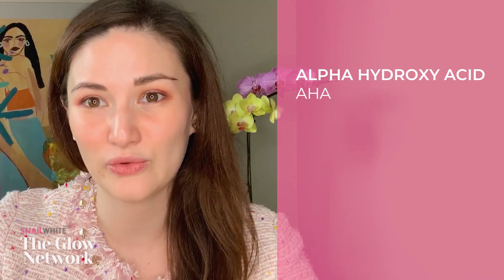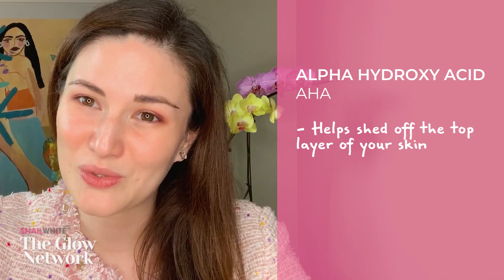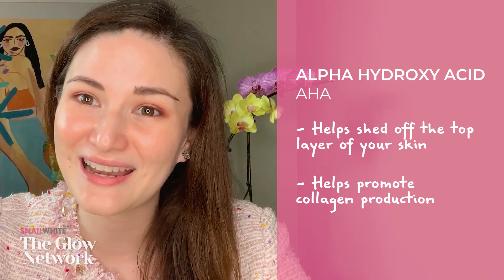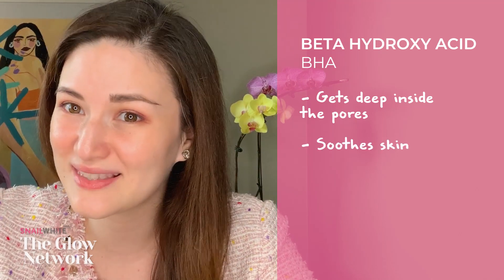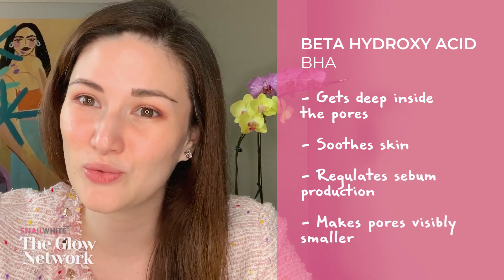I'm going to discuss the different skin acids found as active ingredients in products available in the market today, from A to Z. AHAs or alpha hydroxy acids are plant and animal-based acids that you can get in fruits and milk. They help shed off the top layers of your skin, revealing brighter and newer skin underneath, and also promote collagen production, improving the appearance of fine lines and wrinkles. BHAs or beta hydroxy acids get deep into the pores, dissolving the sebum stuck there that cleansers can no longer reach. They help soothe the skin, control oiliness, prevent acne formation, and make pores visibly smaller.